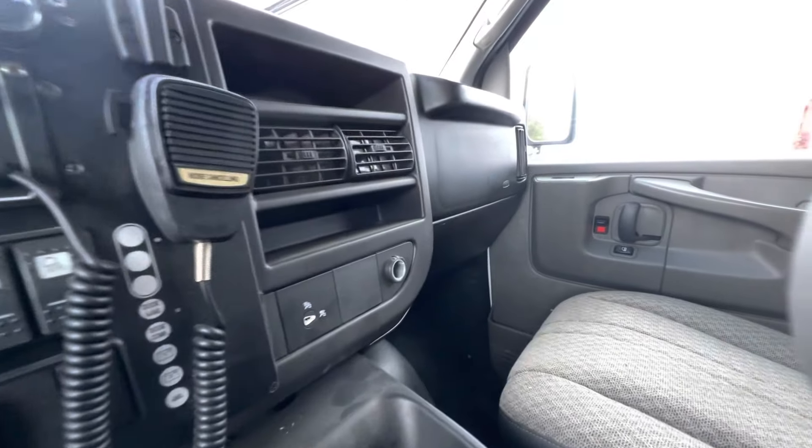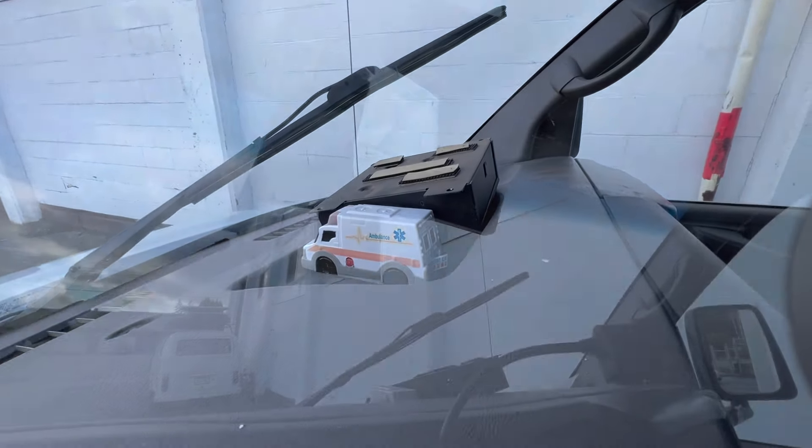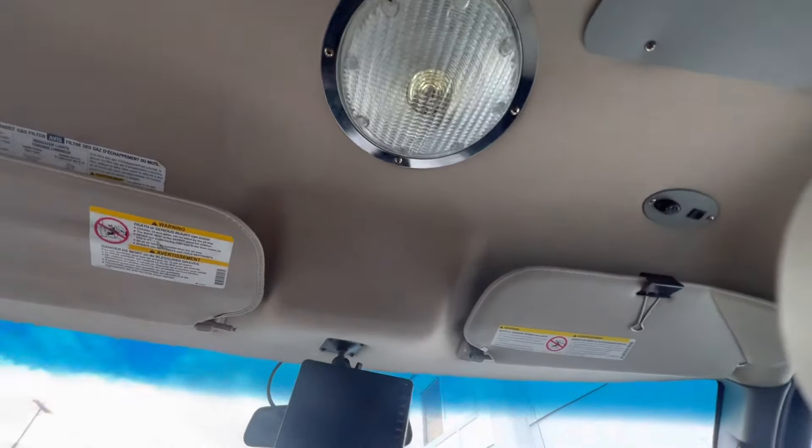But look at all this stuff in here — it even comes with a dinky toy. I'm guessing that's the backup camera. And the lighting — holy crap.